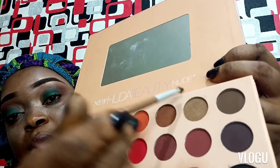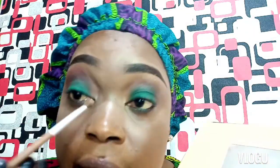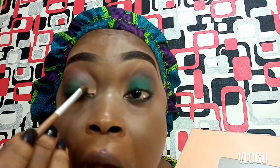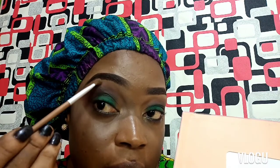I left the inner part of my eye without the green shadow, so I want a bit of pop. I'll use this champagne shimmer color called 'Wig' in my inner tear duct to give me that brightness. I'm so happy with how this look turned out. I'll take a bit more of 'Wig' to touch and highlight my brow bone.